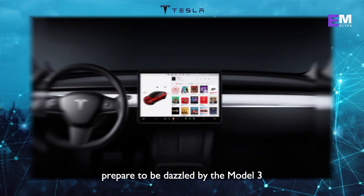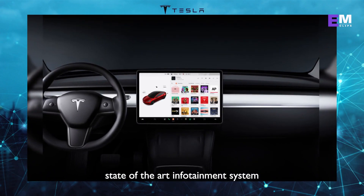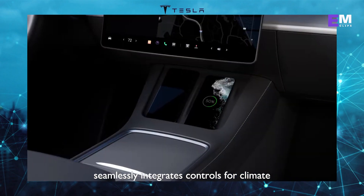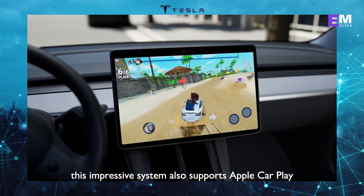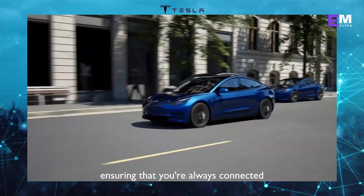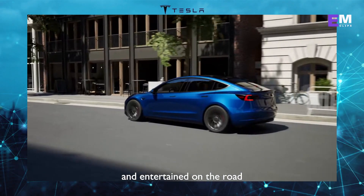Prepare to be dazzled by the Model 3's state-of-the-art infotainment system. A large touchscreen display seamlessly integrates controls for climate, music, and navigation. This impressive system also supports Apple CarPlay and Android Auto, ensuring that you're always connected and entertained on the road.